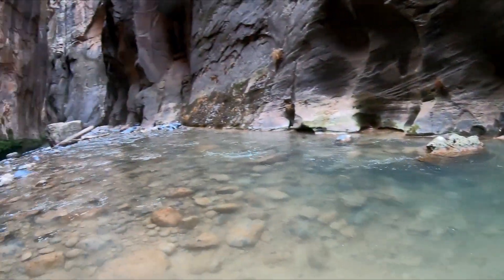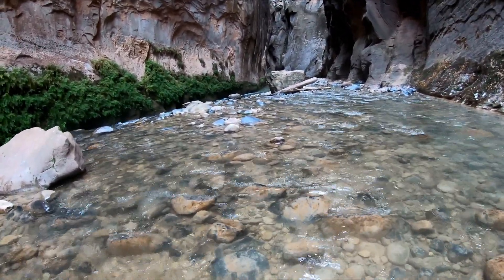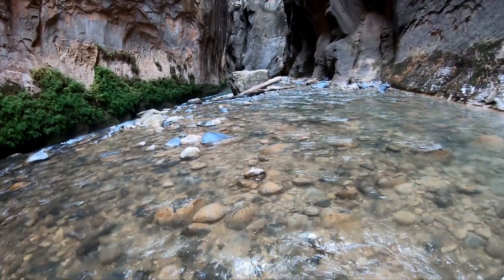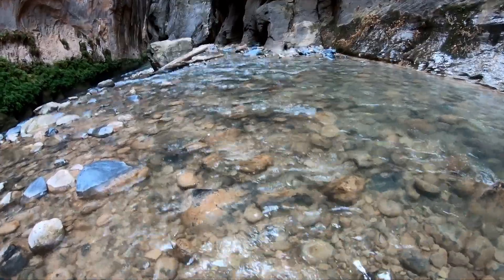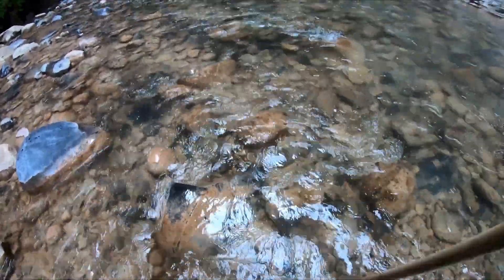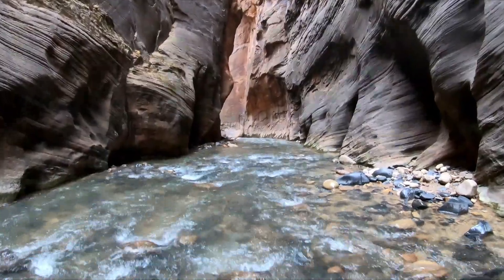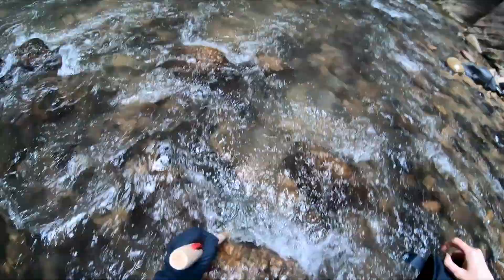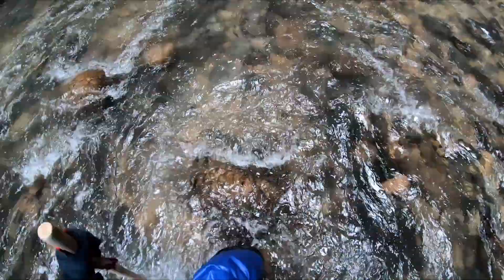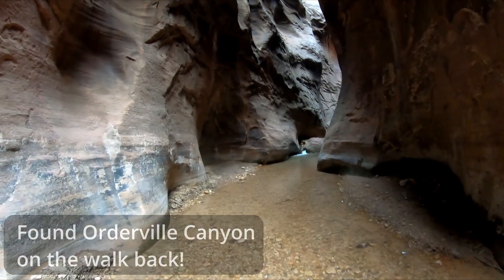The walk back should be a little easier because I'm now going with the current, but the only problem is that the current is pushing me forward when sometimes I don't want to go as fast as it wants. This walking stick is a lifesaver. I missed the canyon I was looking for on the way here because I was walking too fast.